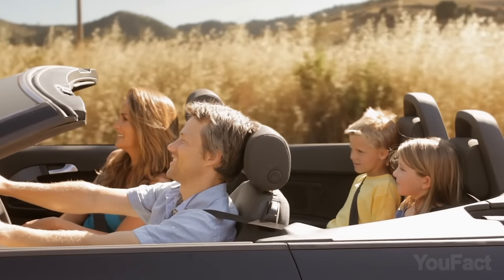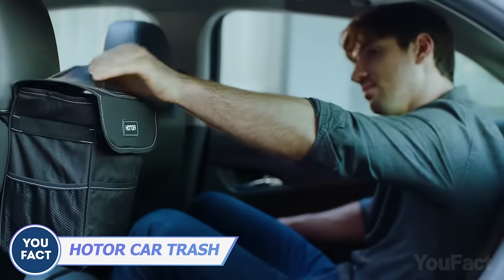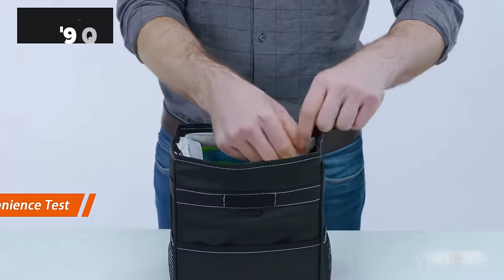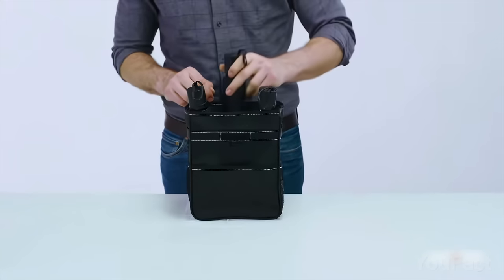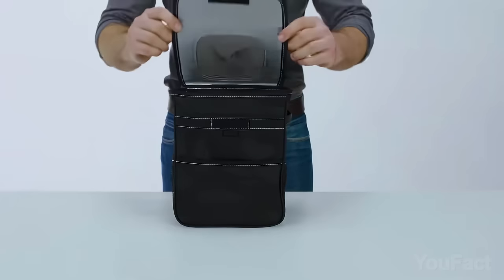One of the most crucial questions when driving a car for a long time with several people is where to keep all the garbage. You can attach this trash bag to the front or back headrest or the center console. Simply insert the garbage bag, secure it with buckles, and you've got a two-gallon trash bag. This thing can actually be used as a bag for your wet umbrellas — yep, it's waterproof. It can even serve as a versatile storage bag, keeping your cups, toys, and other accessories neatly organized.